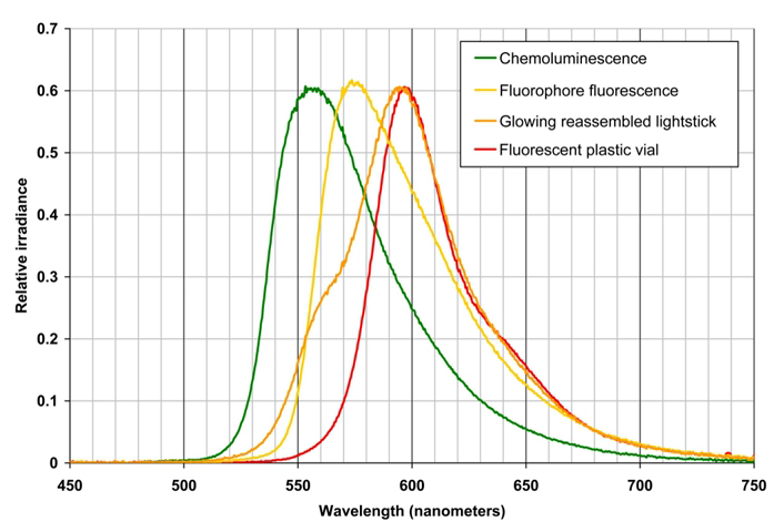On the other hand, various colors can also be achieved by simply mixing several fluorophores within the solution to achieve the desired effect. These various colors can be achieved due to the principles of additive color. For example, a combination of red, yellow, and green fluorophores is used in orange light sticks, and a combination of several fluorophores is used in white light sticks.